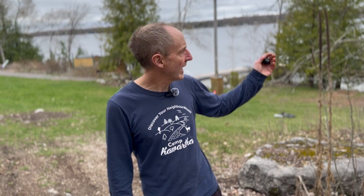Hello again, my name is Glenn. Here I am at Camp Kawartha on the shores of Clear Lake, or in Anishinaabemowin known as Bessa Cocoon, Lake of One Island.